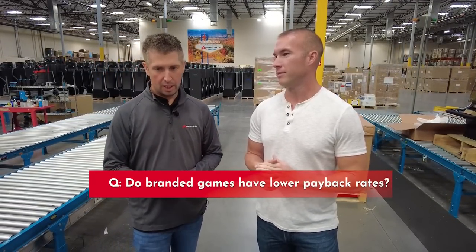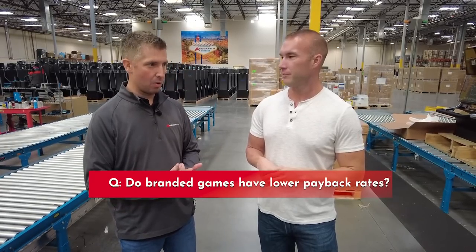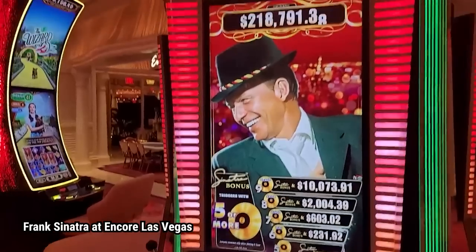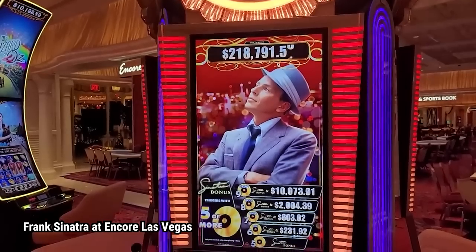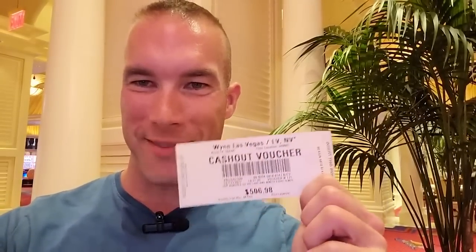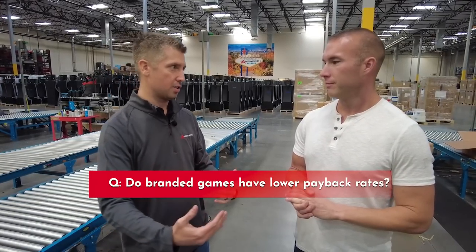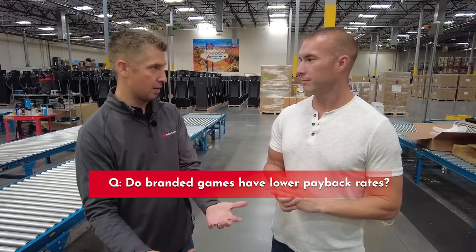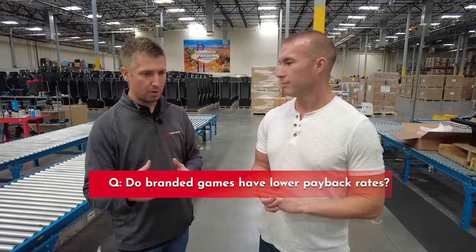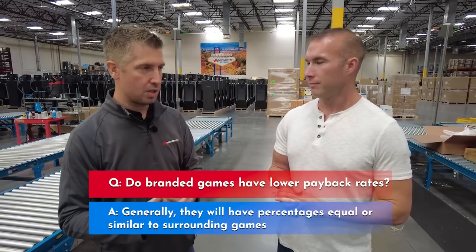We've done a number of branded games. The most popular one we've ever done was a Pac-Man game, which was very cool. Are they more expensive to produce? It depends on the license, but yes — there's a third party involved, whether it's a singer or a movie, and it's not free to use that. Typically how that's paid for by the manufacturer is by some form of lease agreement with the operator, so it may cost the operator more rather than being sold outright.